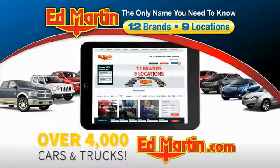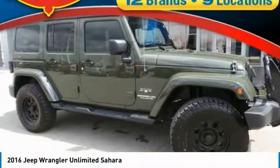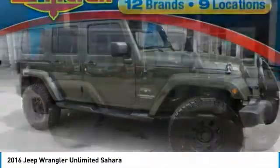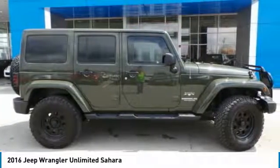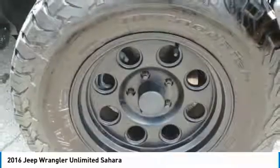You can also shop over 4,000 more cars and trucks online at edmartin.com. Make a great choice today with the 2016 Jeep Wrangler Unlimited. The Jeep Wrangler Unlimited is an on- and off-road capable vehicle that was made for you to enjoy.